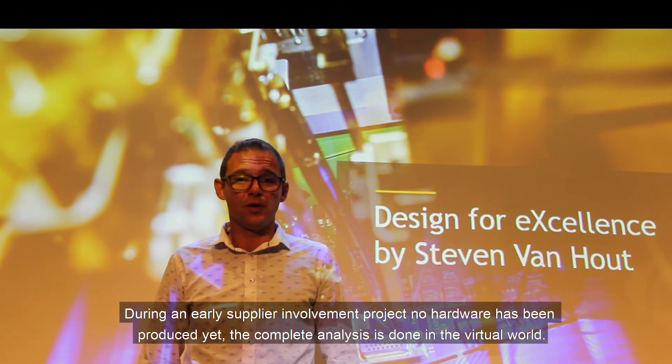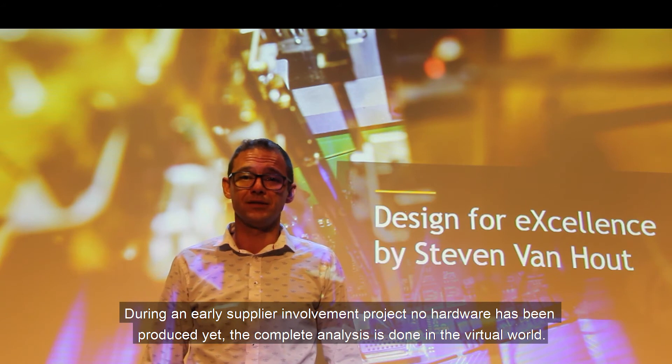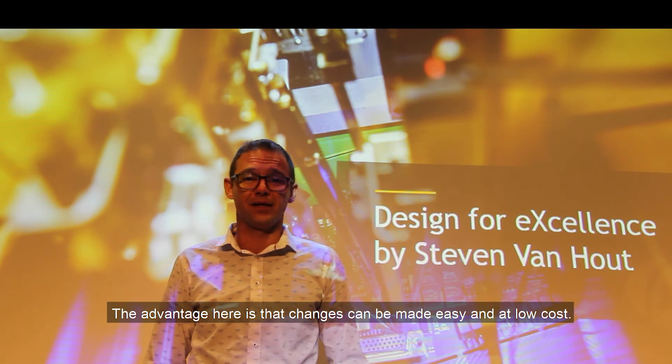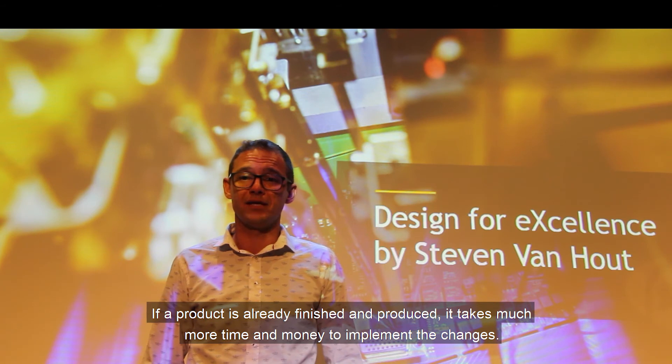So during an early supplier involvement project, no hardware has been produced yet. The complete analysis is done in the virtual world. The advantage here is that changes can be made easily and at low cost. If a product is already finished and produced, it takes much more time and money to implement changes.